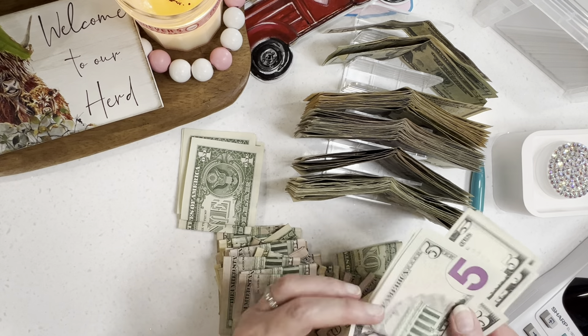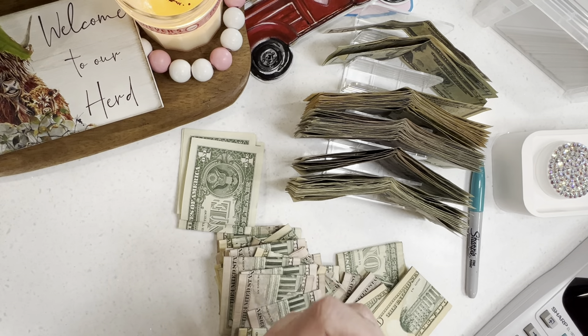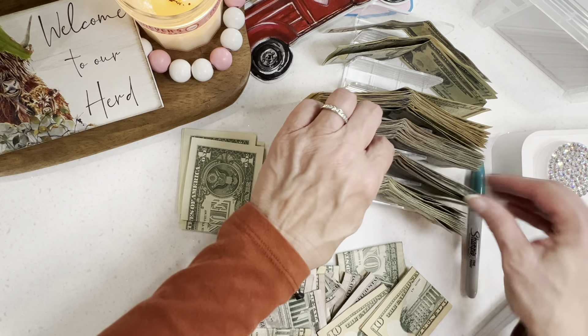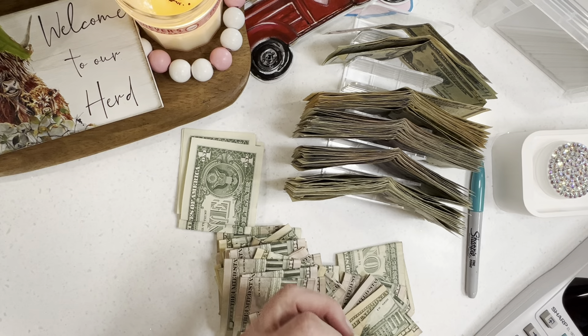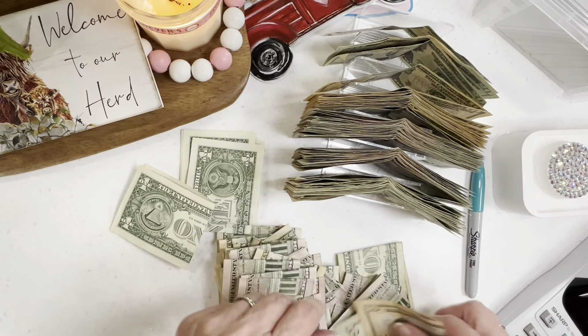Y'all, look at all these fives, would you? I do wish that these fives had letters on them still — that would be amazing.